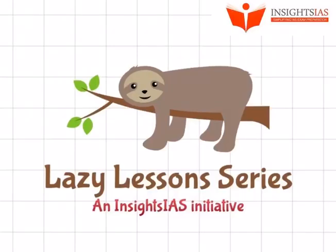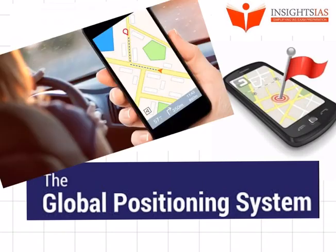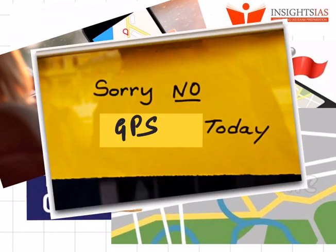Hello and welcome back to another lazy lesson. The Global Positioning System, or GPS as we call it popularly, has become very significant today. From finding the quickest route to your home to ordering food online, it has become an inevitable part of our day-to-day lives. And imagine yourself for one day being cut off from all these services — don't you think it would be a nightmare and lead to many disasters?